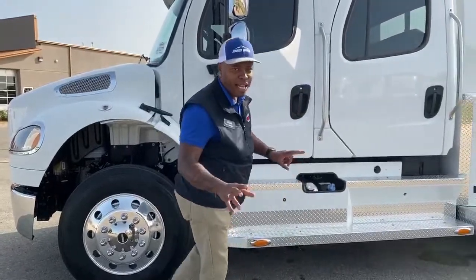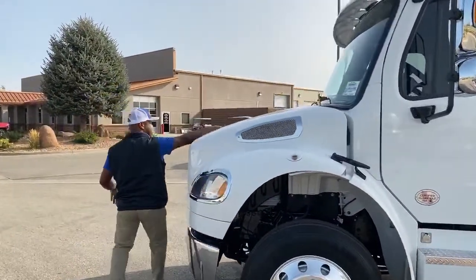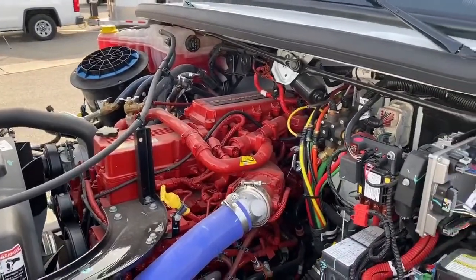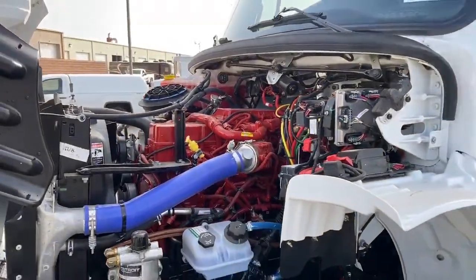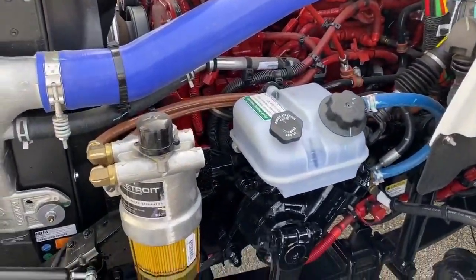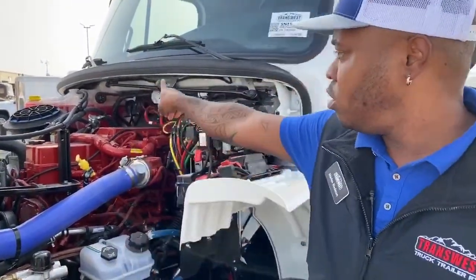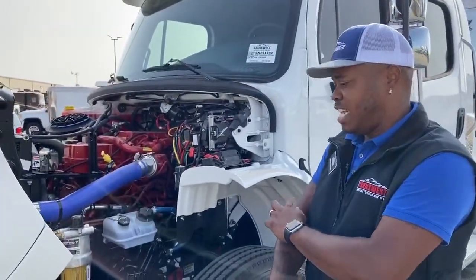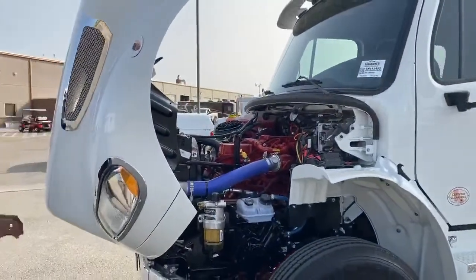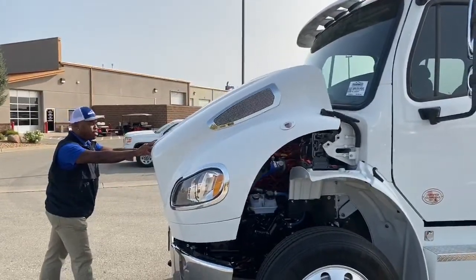We have diesel tanks on both sides — 50 gallons on each side — and on the 106s you have a six-gallon DEF tank. Taking a quick look at the engine: it is the Cummins engine paired with the Allison transmission. Everything is clearly labeled in here so you won't be confused. You can clearly see the power steering fluid, your fluid and water separator, your coolant — all clearly labeled and color-coordinated so you can know how low or high your liquids are. If you need any work done, you can call your nearest Freightliner dealer. One of the safety features we love on this truck is the hood's soft close — even if a strong wind comes, there's no way you could get injured.